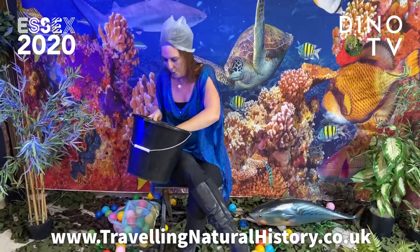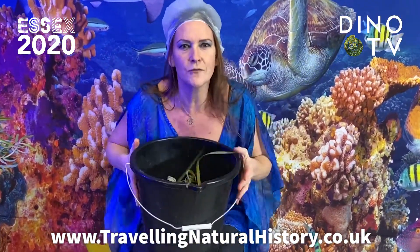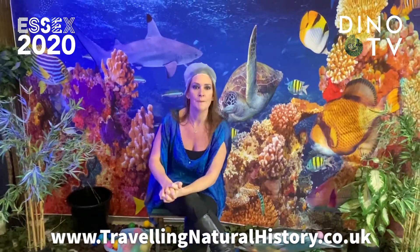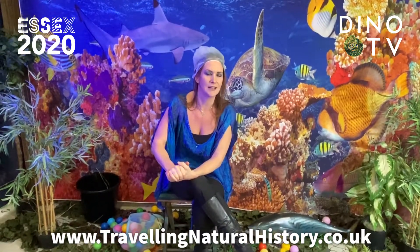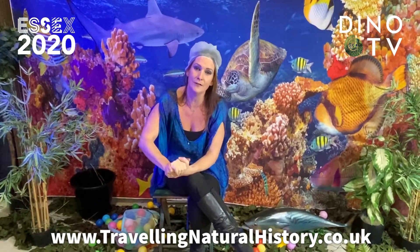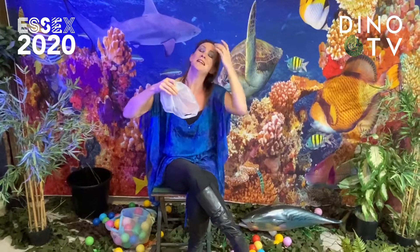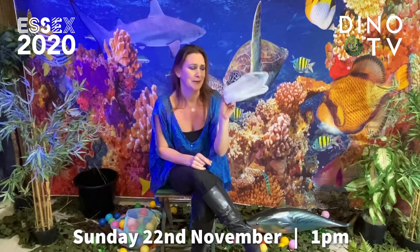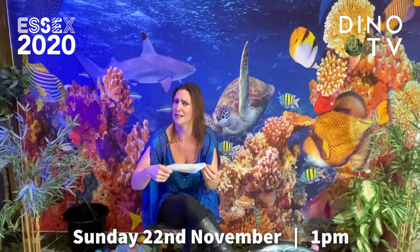One of the crafts is going to use some lovely leaves that you might be able to find in the garden or the park — completely recyclable, sustainable art using fishy leafy fish. We're also going to make your own fishing game, looking at line fishing rather than using nets. The Green Marine Workshop is going to be on Sunday the 22nd of November at 1pm and we're going to be live streaming via Facebook.